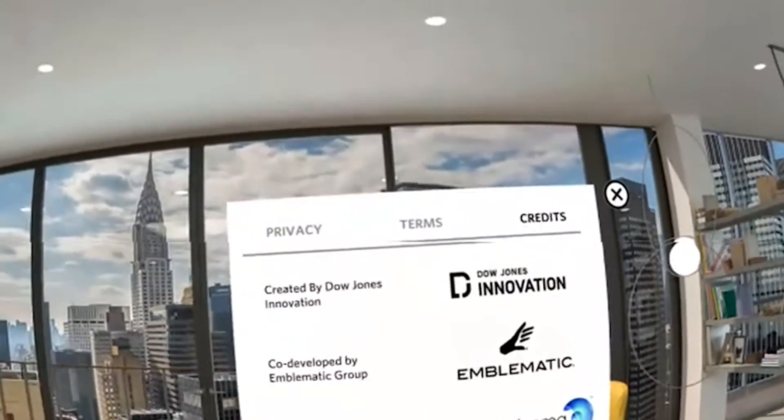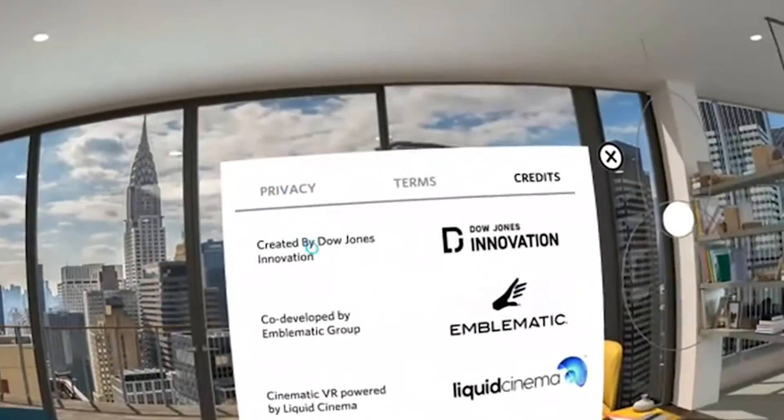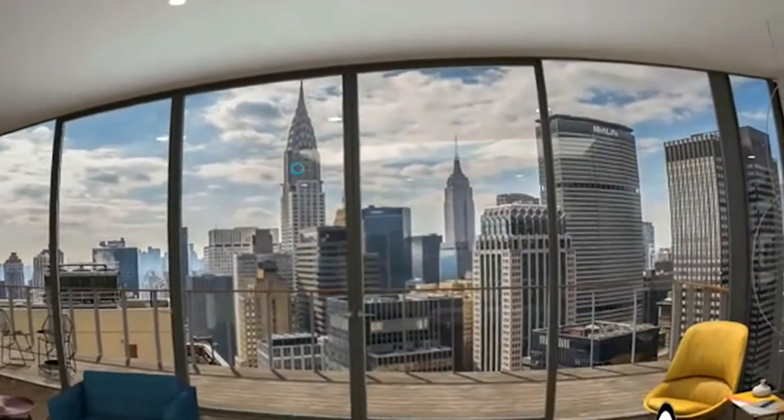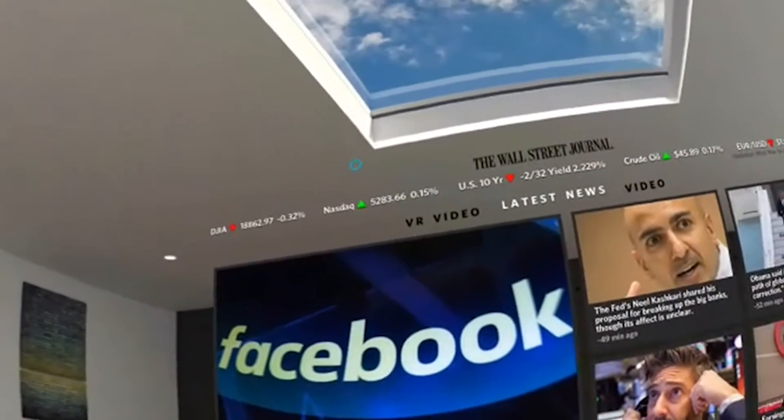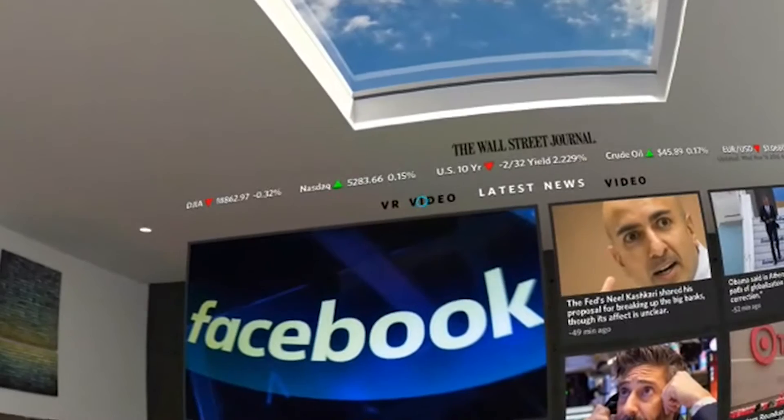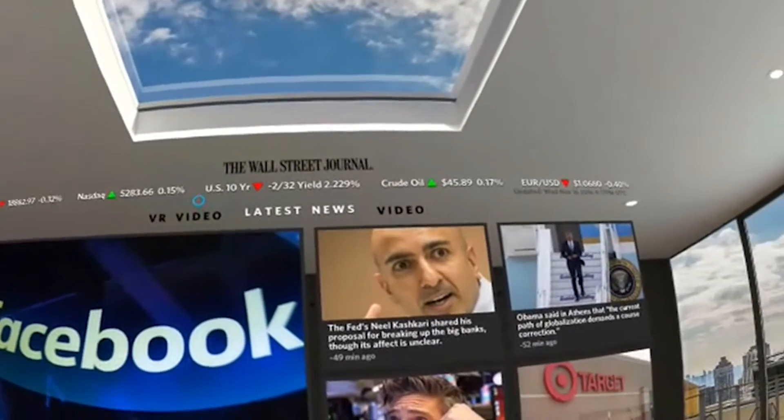Let's have a look at the information here — okay, here are the privacy terms and conditions and the credits. Now let's have a look at the main menu. Here we have VR videos on the left, latest news, and then normal videos.